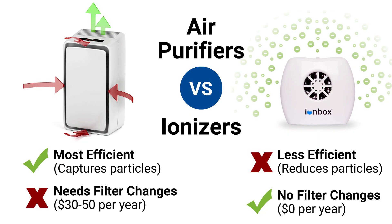As you can see, air purifiers are the most efficient type of air cleaner because they actually remove contaminants from the space. The only drawback is that air purifiers require periodic filter replacements, while ionizers do not. Filters can average between $30 to $50 per year, so if you're on a tight budget, an ionizer is a better option as long as you can supplement it with regular household cleaning.